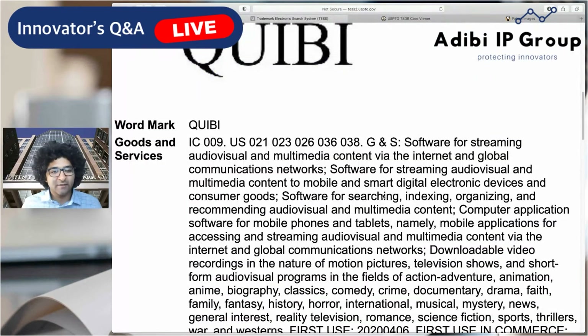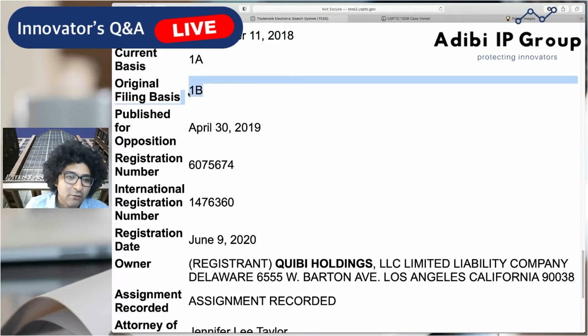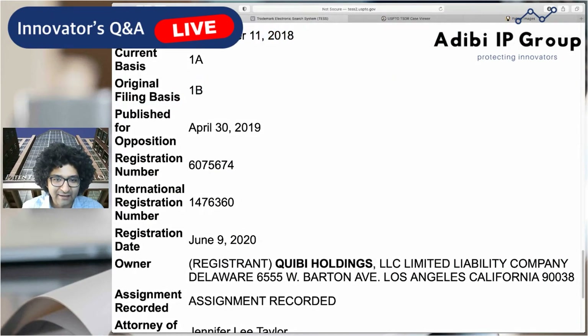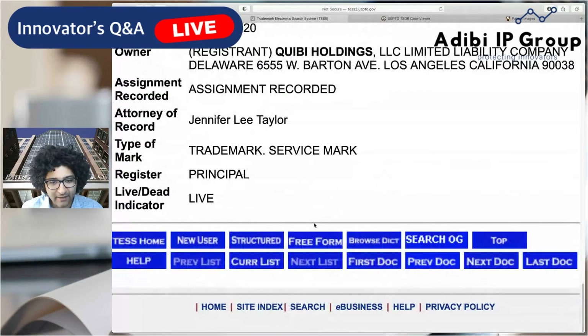Now this is the straight word mark — probably the broadest trademark they have because it's just the word "Quibi." They have similar classes: 42, 41, 38, and 9. This was filed back in 2018 under filing basis 1B. Just a quick aside: before companies put their products out to the world, they can file what's called a Section 1B trademark application, meaning they intend to use the mark in commerce. This is a really good indicator of when they first started planning out the business. This particular application was filed on September 11, 2018, which is probably around when they first came up with the name.